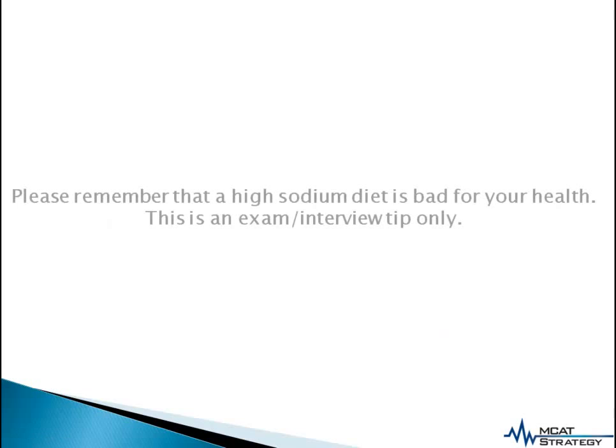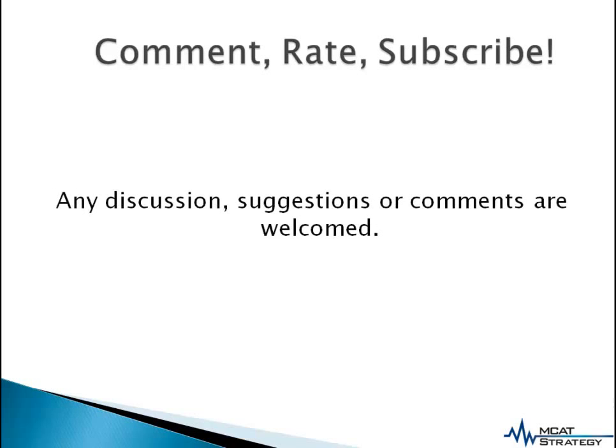I hope this video has been useful to you, but please remember that a high sodium diet is bad for your health, and this is an exams and interview tip only. Thank you for watching today's video. Any discussion, suggestions, or comments are welcome. Please click the like button below to support this channel, and please subscribe to my channel to receive updates whenever I release a new video.